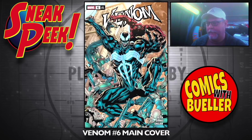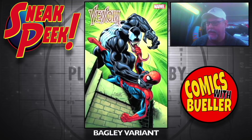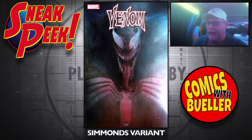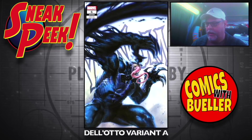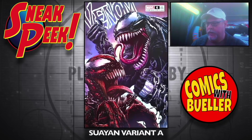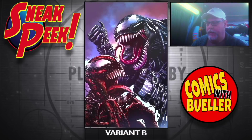Venom number six — main cover, the Bagley variant — he's holding onto his tongue. The Simmons variant. The Otto variant A, the Otto variant B — Virgin one. The Suyan variant A — I love that one. Suyan variant B — the Virgin.